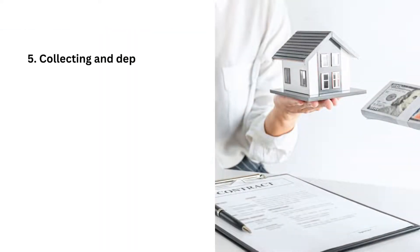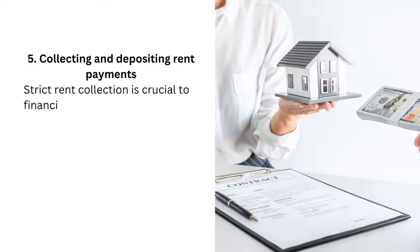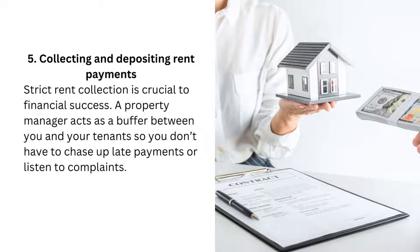5. Collecting and Depositing Rent Payments. Strict rent collection is crucial to financial success. A property manager acts as a buffer between you and your tenants so you don't have to chase up late payments or listen to complaints.